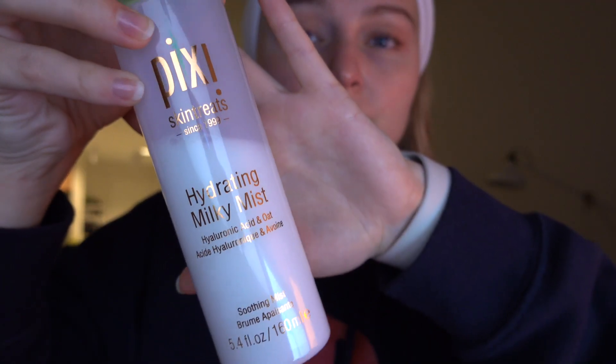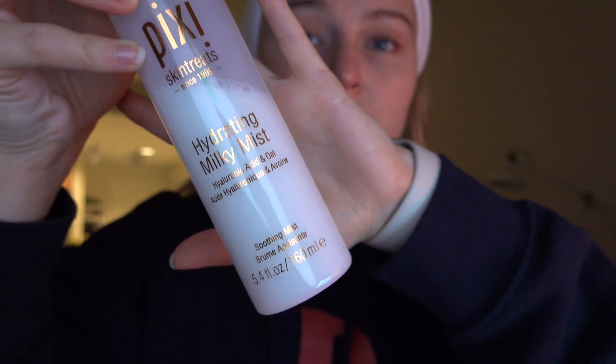And let's start with skincare. The first step is toner — in my case it's a hydrating mist. I pat it into my skin and wait until it's absorbed.